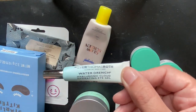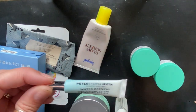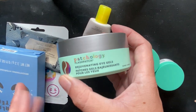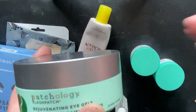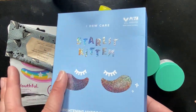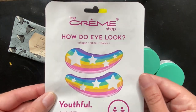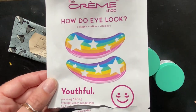We have the Peter Thomas Roth Water Drench Hyaluronic Cloud Hydrating Eye Gel — it's travel size, worked well, no negative effects. We also got some eye patches: the Patchology Rejuvenating Eye Gels, which are fantastic — I like to give myself an extra five minutes in the morning with eye gels. I also have the Starlit Kitten Brightening Hydrogel Eye Patches — these ones were so pretty, I brought them traveling. And The Cream Shop has a ton of different eye gels that are just really cute; I used them and I liked them.